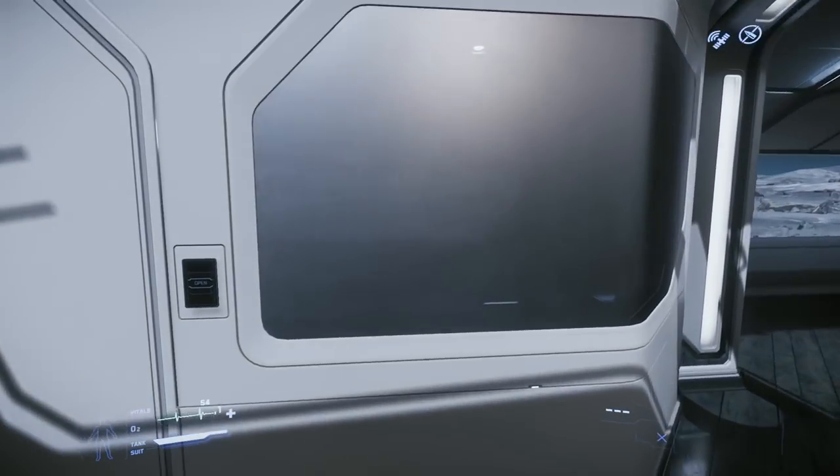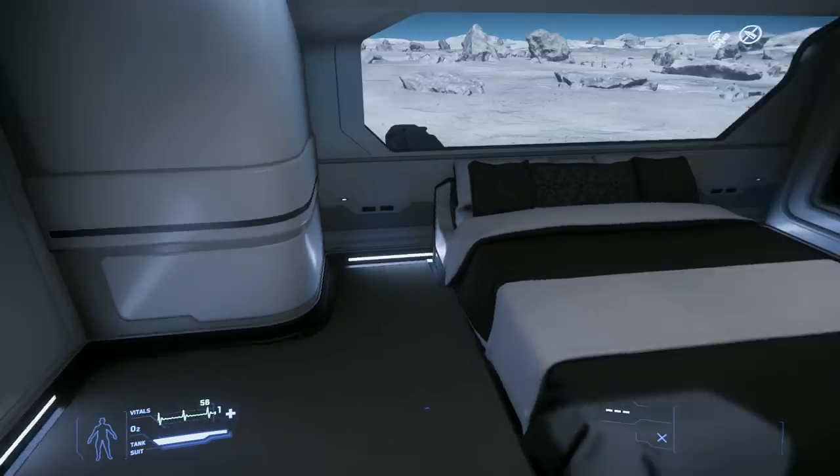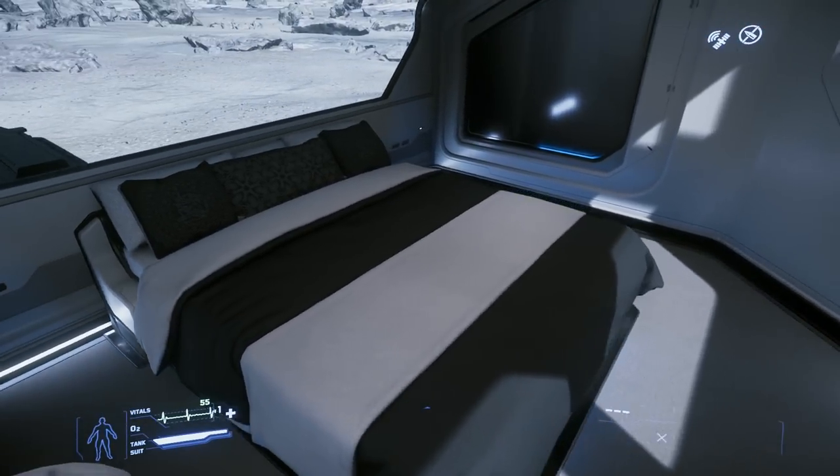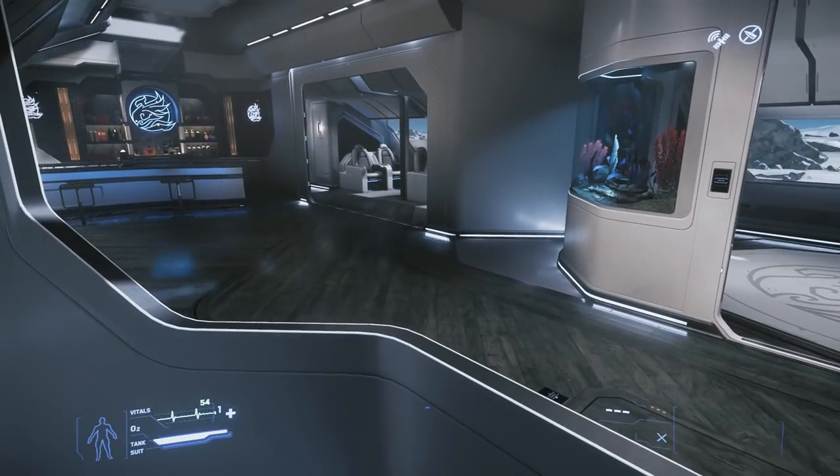Over this way you've got this sort of one-way glass here. If we open this door, you've got the master bedroom — no fish tank in here. You've got a nice big double bed with a view, and you can look out on whatever else is going on.